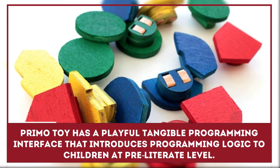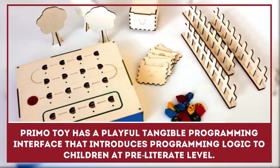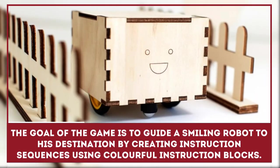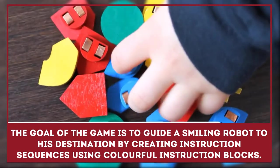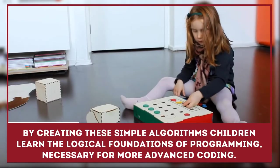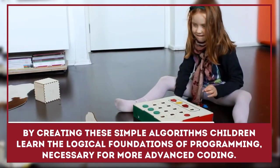PrimoToy has a playful, tangible programming interface that introduces programming logic to children at a pre-literate level. The goal of the game is to guide a smiling robot to its destination by creating instruction sequences using colorful instruction blocks. By creating these simple algorithms, children learn the logical foundations of programming necessary for more advanced coding.